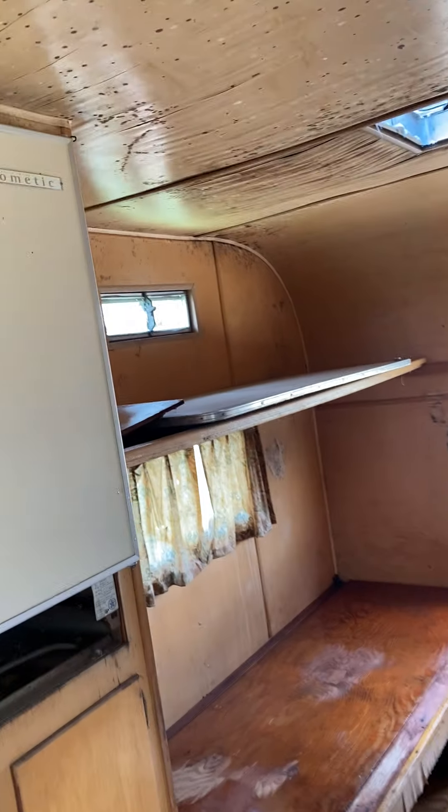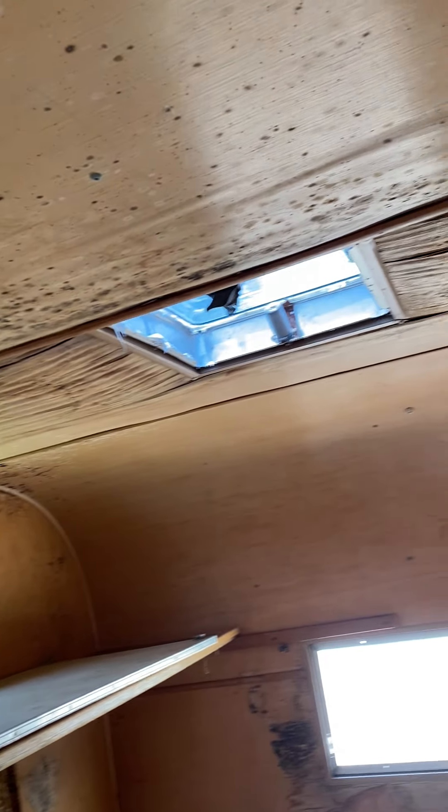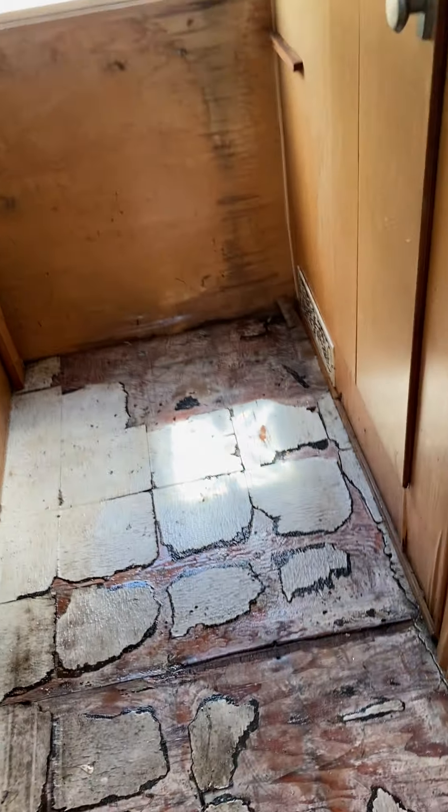It's got some water damage in here. This one is 15 foot 6 inches long. It's got a flat tire on it so I'm going to be replacing that. This has the original toilet — this all needs to be cleaned up.